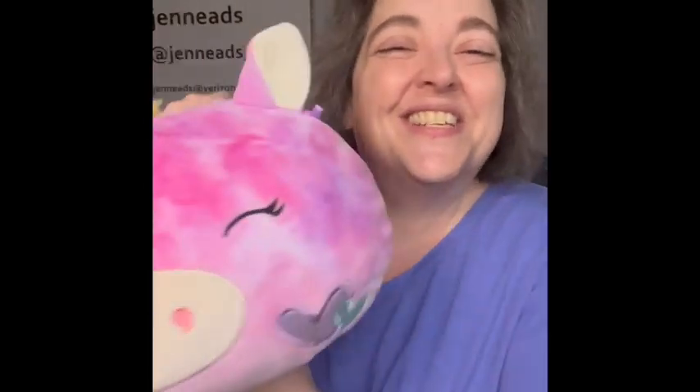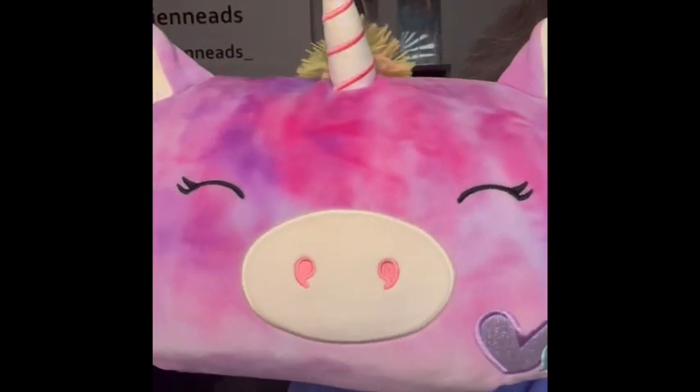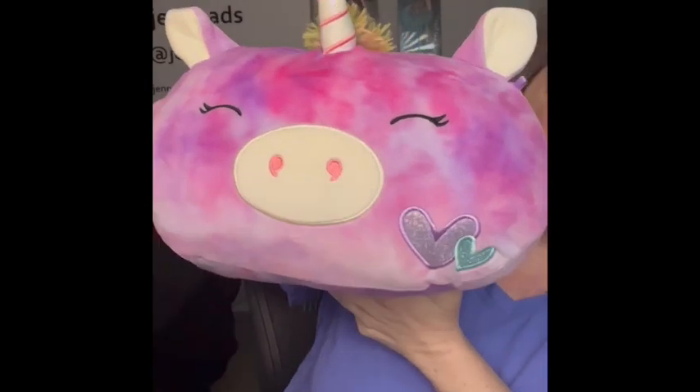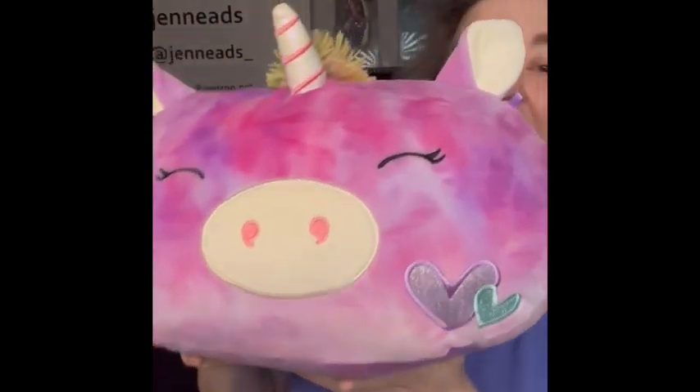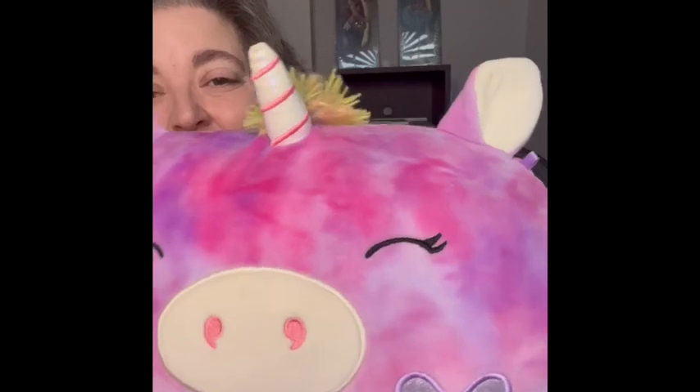The fourth item is a Squishmallow — it is a unicorn, multicolor, very cute with little hearts on it. If you are interested in the Squishmallow, it was eight dollars, letter Z — as in zebra.